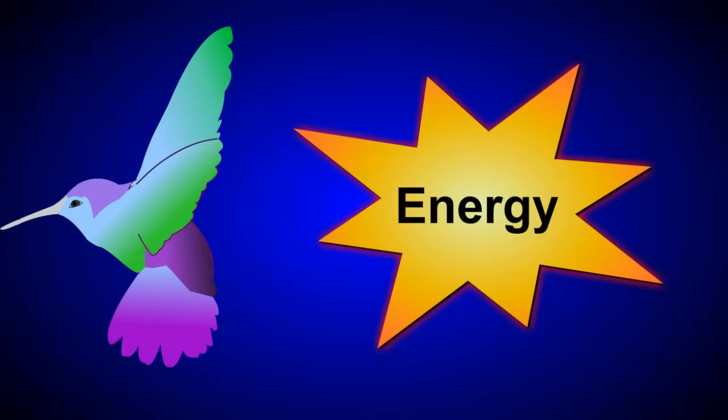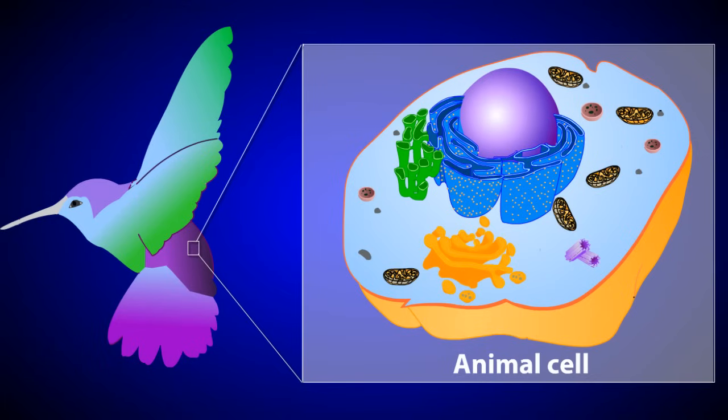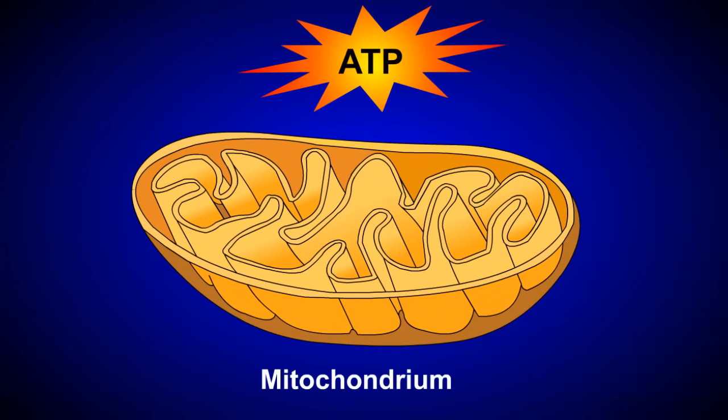Almost everything an organism does requires energy, but where does this energy come from? To answer this question, let's zoom in on one of this hummingbird's cells. Notice that each cell contains many mitochondria, which are often referred to as powerhouses of the cell. This is because mitochondria are responsible for producing most of the cell's energy, in the form of ATP.